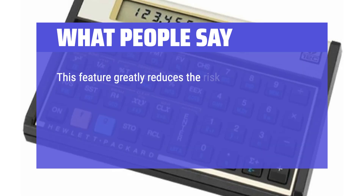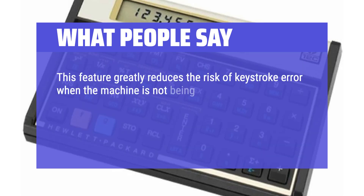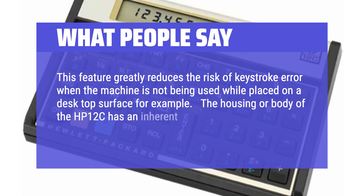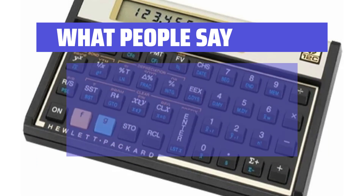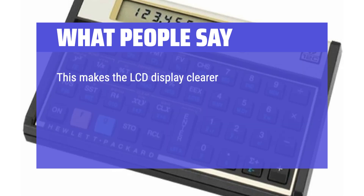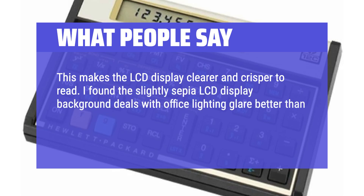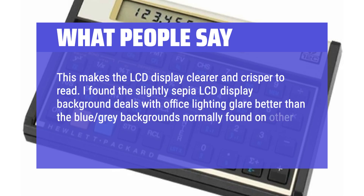This feature greatly reduces the risk of keystroke error when placed on a desktop surface. The housing of the HP 12C has an inherent slope — it is thicker at the top than at the bottom — which makes the LCD display clearer and crisper to read. The slightly sepia LCD display background deals with office lighting glare better than the blue-gray backgrounds found on other calculators and HP's 12C Platinum.